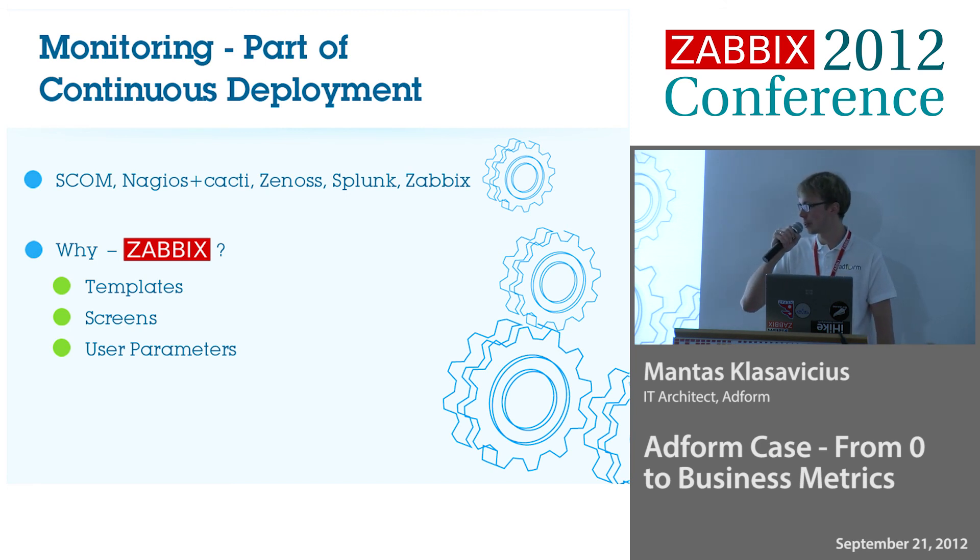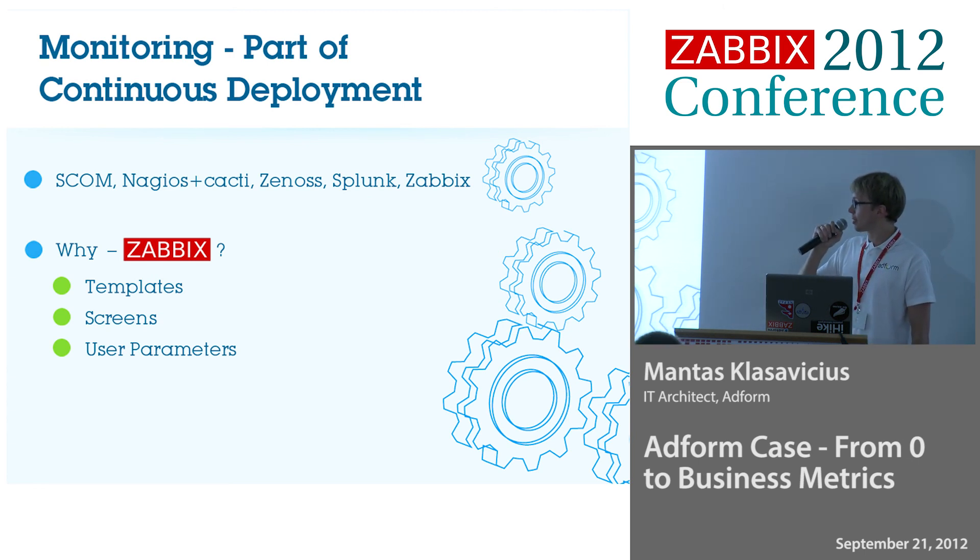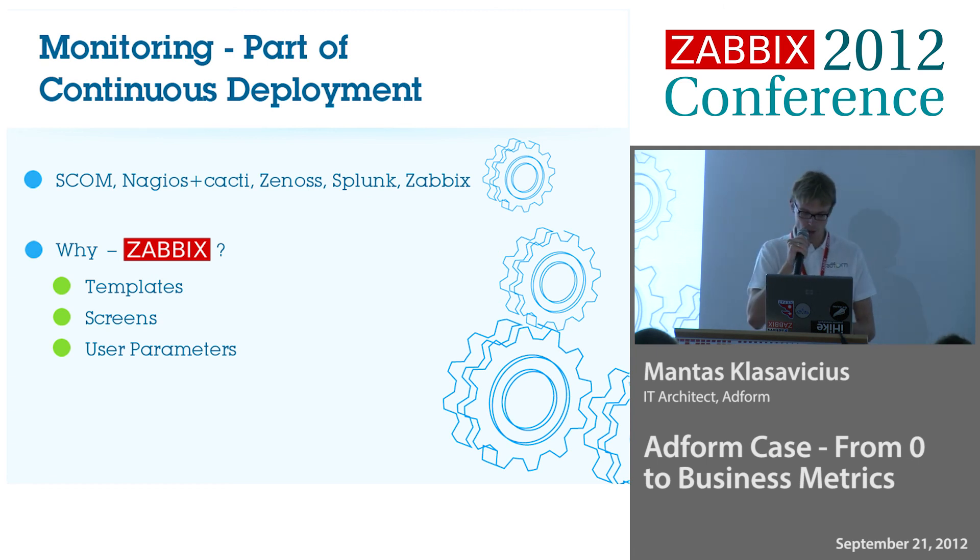When we were selling it to our management team, we were pointing to three key things: templates, screens, and user parameters. Templates — we had really great ideas how to use them, having a group of people who make templates and another group who do monitoring. Screens — that was the main thing we were missing in SCOM. Screens was a really powerful thing to us. And user parameters made Zabbix able to monitor almost everything. We were fine writing scripts and had people good at that. So we chose Zabbix.